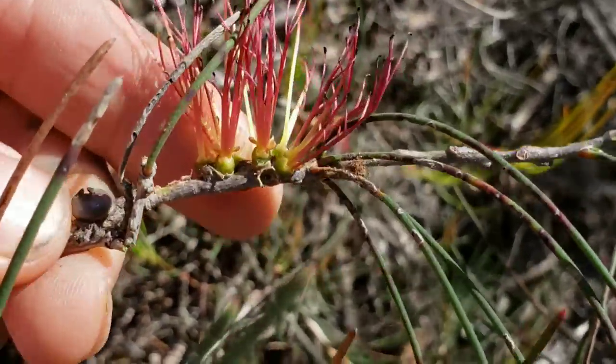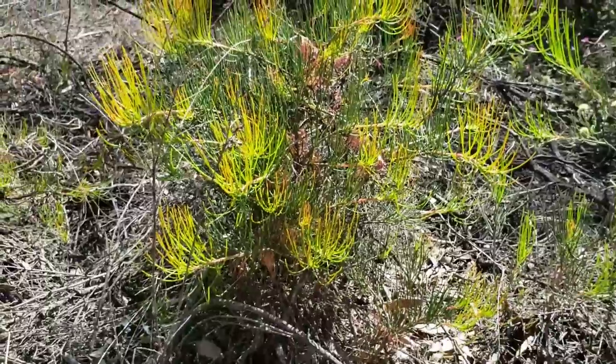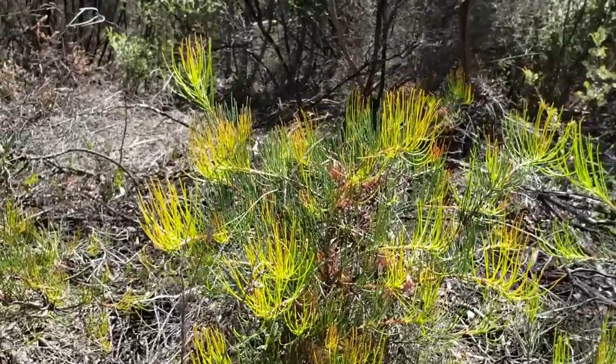I don't even know if you'd call it axile — it's more just directly in the stem. And look at all that new growth, the bright green new growth. Another fire-adapted plant in the Myrtle family.